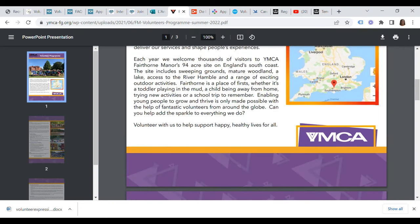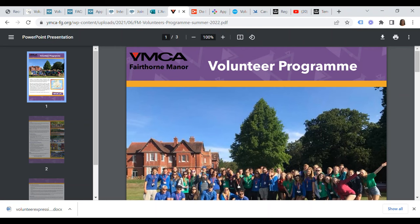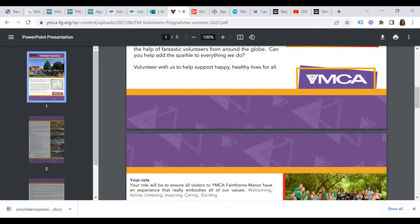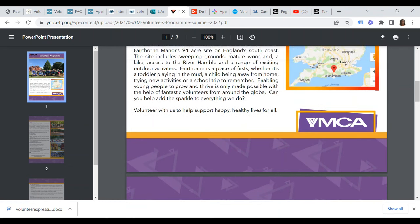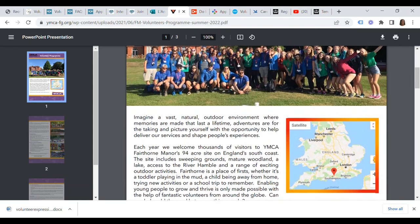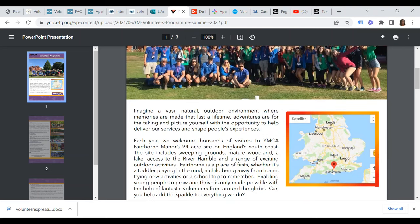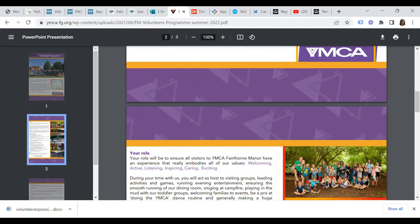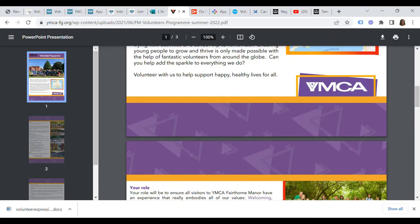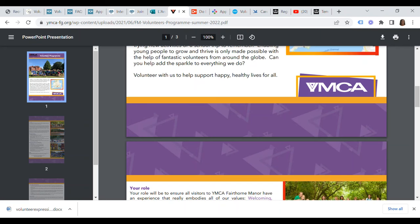Number four on our list of employers in the UK currently offering certificates of sponsorship under the charity worker visa is YMCA Fairthorpe Manor. They encourage you to volunteer to help support happy, healthy lives for all. Enabling young people to grow and thrive is only made possible with the help of fantastic volunteers from around the globe. Your role will be to ensure that all visitors to YMCA Fairthorpe Manor have an experience that truly embodies their values — welcoming, active, listening, inspiring, caring and exciting.